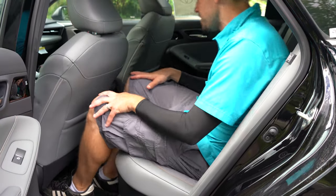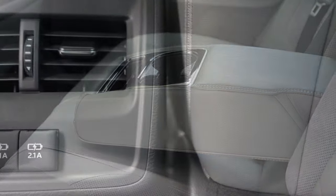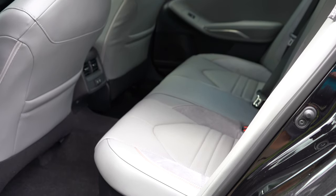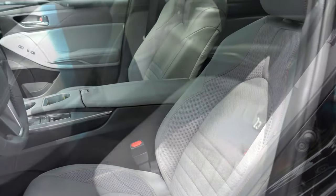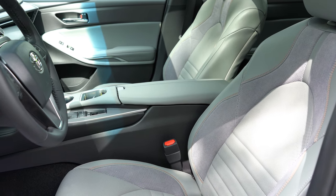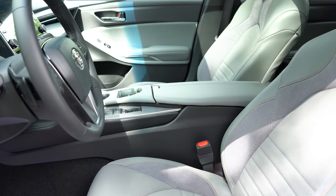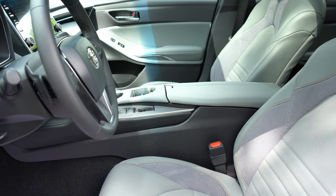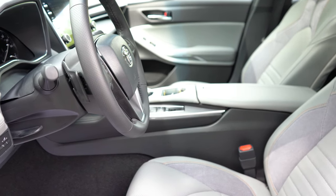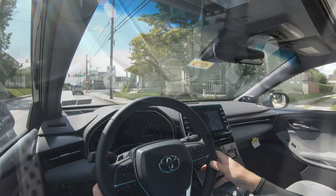Rear legroom comes in at 40.4 inches. I'm 6 feet tall and this is how much space I have back there. You'll also find a rear center armrest with cup holders, rear ventilation, and heated rear seats are available with the Limited trim level. Moving to the front seats: an eight-way power driver's seat comes standard with soft-tex upholstery on XLE and XSE, while full leather seating comes with the Limited. Two-way power lumbar support is standard, heated front seats for all trim levels, and ventilated front seats on the Limited only.